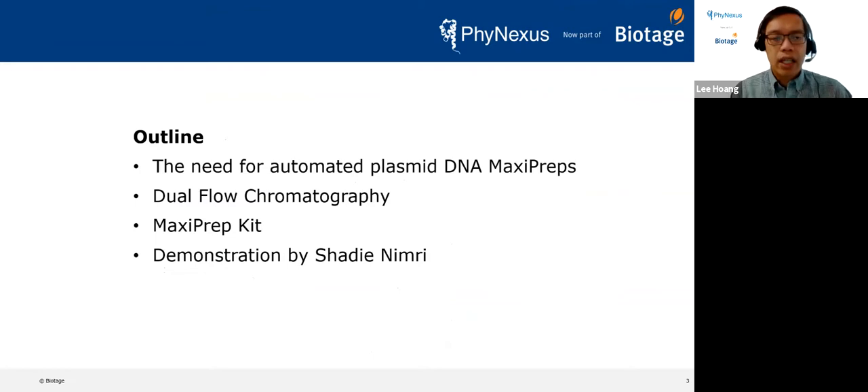For this presentation, we're going to talk about how we see the plasmid DNA purification market and the need to automate plasmid preps, especially at the larger maxi prep scale. I'll introduce you to the core of our technology, which we call dual flow chromatography, then introduce our maxi prep kit, followed by a demonstration by Shadi showing how the system runs — recorded due to COVID social distancing.